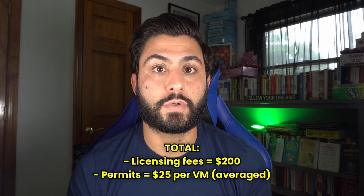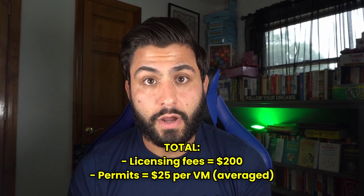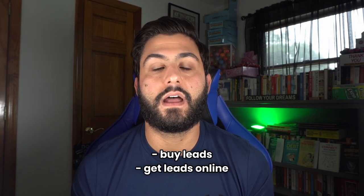Start there — a couple hundred bucks for your licensing fees. Your permits are another maybe $20 to $30 per vending machine; it really depends on your business, your state, and your region. Now let's get into the nitty gritty. So you have $4,500 and you want to start with a soda and snack machine. I highly recommend buying leads, getting leads online, or signing up for some sales platform — because the biggest thing in this business is really lead generation.